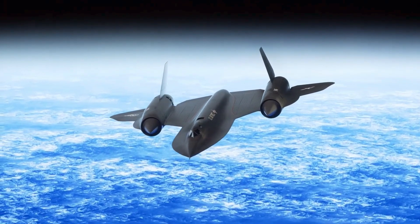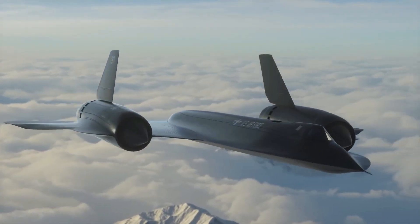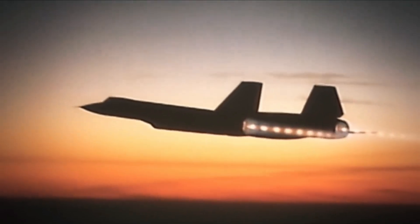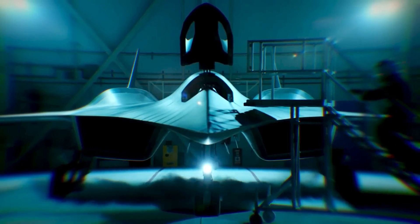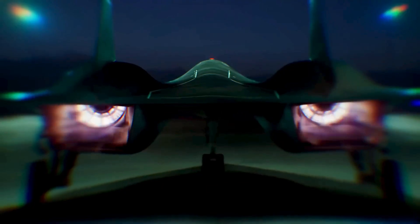The advent of increasingly sophisticated air defense systems and anti-satellite technology sent weapons designers back to speed, though with improvements. Despite their simple concept, perhaps jets that are too fast to be intercepted have significant value in the realm of modern geopolitics. Lockheed expects the SR-72 to be operational before 2025 and to enter full service in the 2030s.